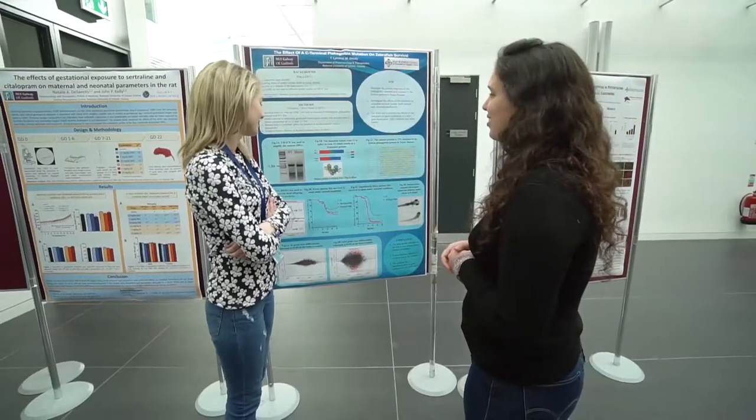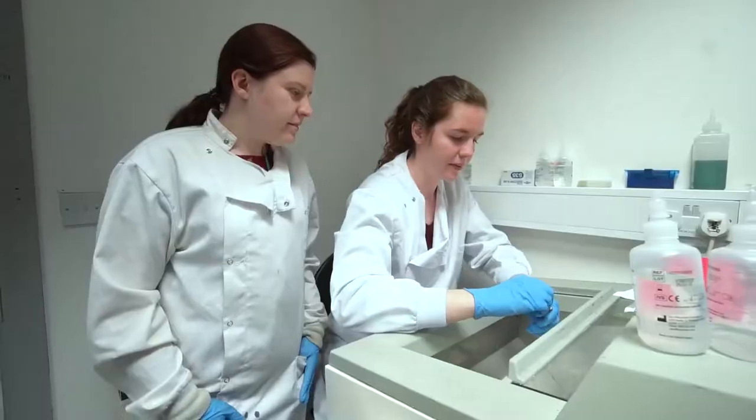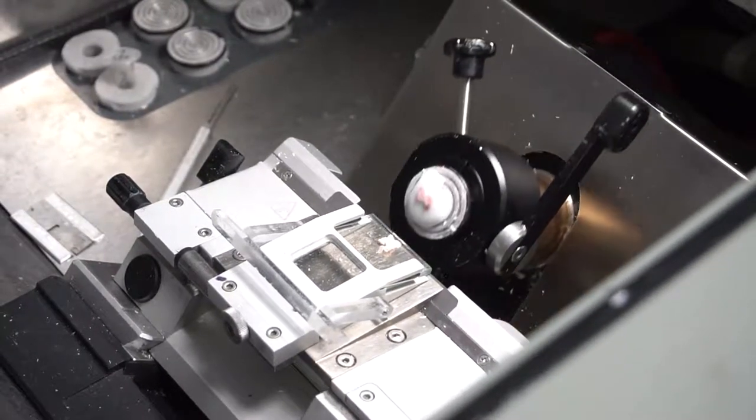In addition to their research work, each PhD student contributes 120 hours of tutoring per year. This can be undergraduate laboratory demonstrating or supervising fourth year or master's research projects.